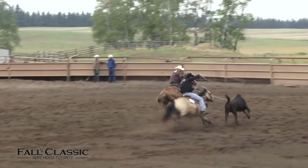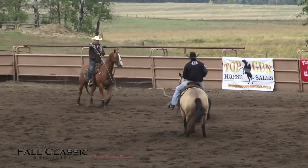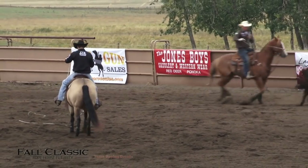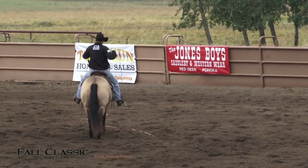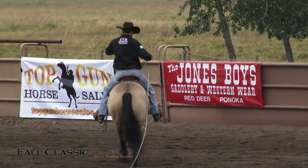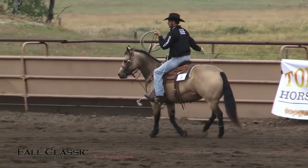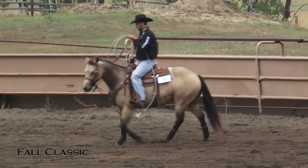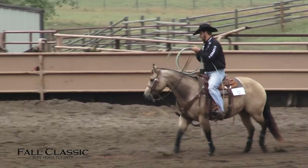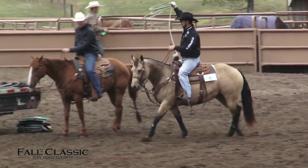Looking good — six-year-old mare. Making it look really good. So we're going to add to that 430.5. On my left-hand side: plus a half in the box, plus a half for the running rate, plus one coming around the corner, plus one for the stop for a 73. On the right-hand side: plus a half in the box, plus a half for the running rate, plus a half for entering the corner, plus one for the stop for a 72.5. A great score in the final round of 145.5.